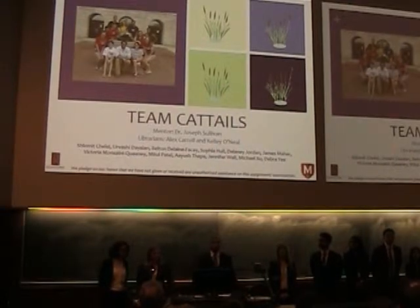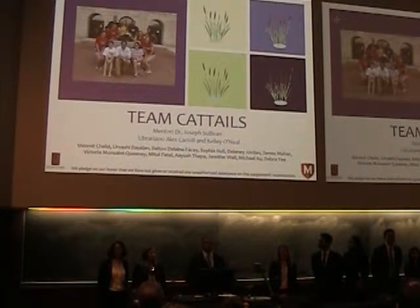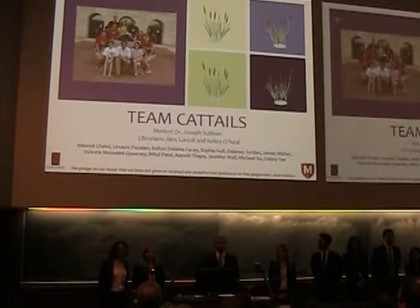Twenty-six million — that's how many gallons of oil was spilled in U.S. waters in one year alone. We're Team Cattails, and we're here to present our research project on oil absorption by cattail fibers.